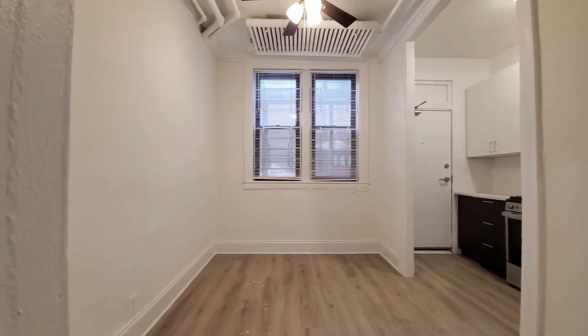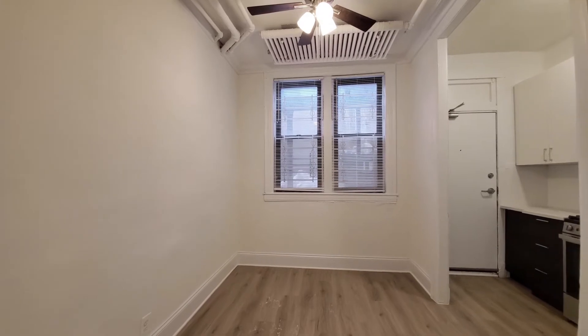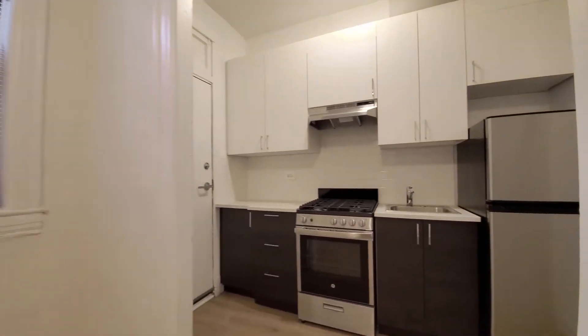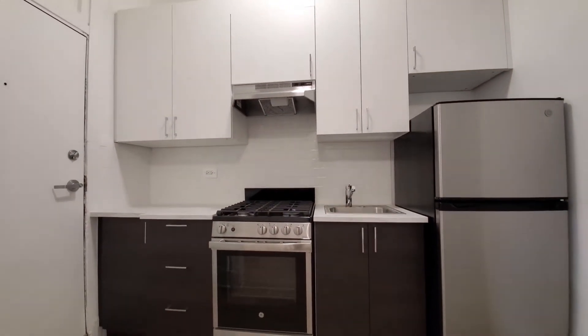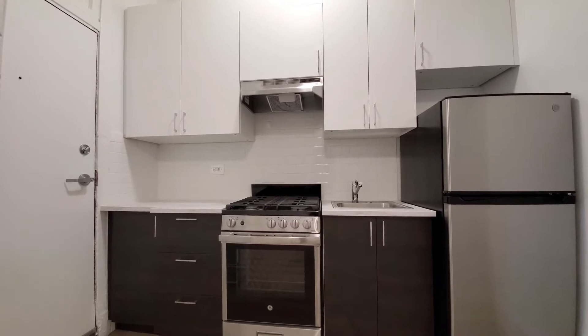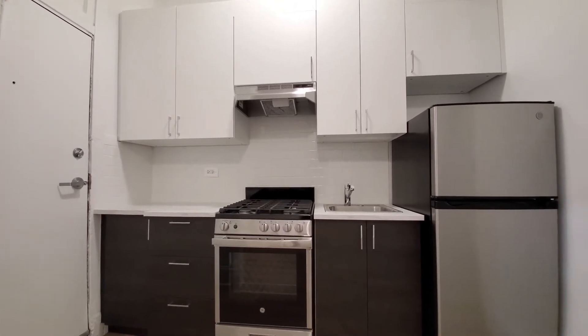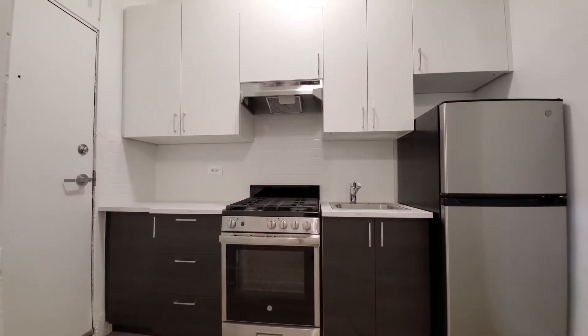Turning into the dining room — another ceiling fan. There's an efficient one-wall kitchen with good cabinet and counter space. It has a quartz-look white counter, duotone cabinetry, and a stainless steel appliance package that includes a gas range with four burners.